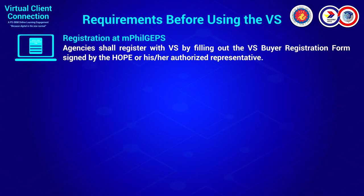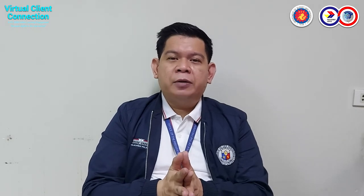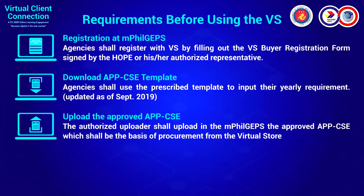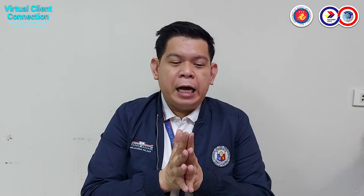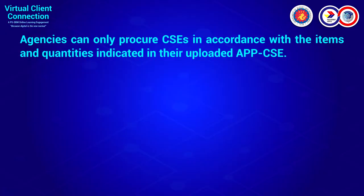The requirements for using the VS include: registration on the PhilGEPS platform. As of now, we're experiencing some downtime for new accounts, but the PhilGEPS division is working on it. You also need to download the APP-CSE template and have a funded e-wallet balance to complete the order. What's great about the virtual store is you can reserve and complete the transaction using the e-wallet balance and it will be reserved to your agency already.